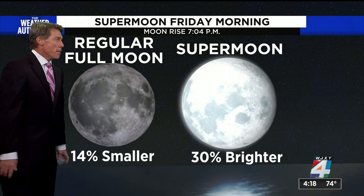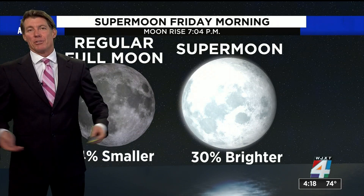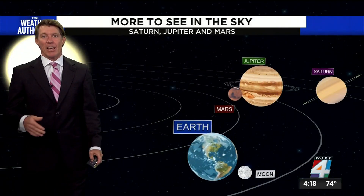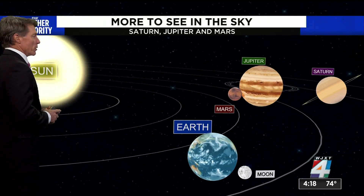This could be about 30% brighter. And really the bottom line is, to an average viewer, you're not going to notice much of a difference. It's more of a clickbait story, but nonetheless it has been making headlines, since the past three full moons have all been supermoons.